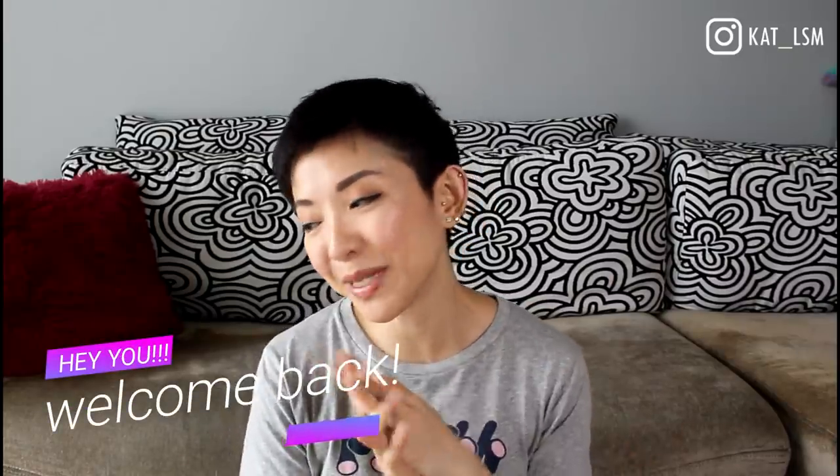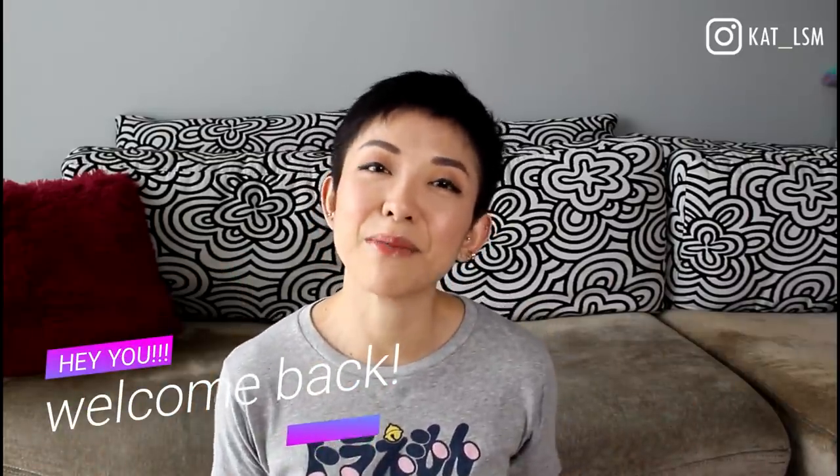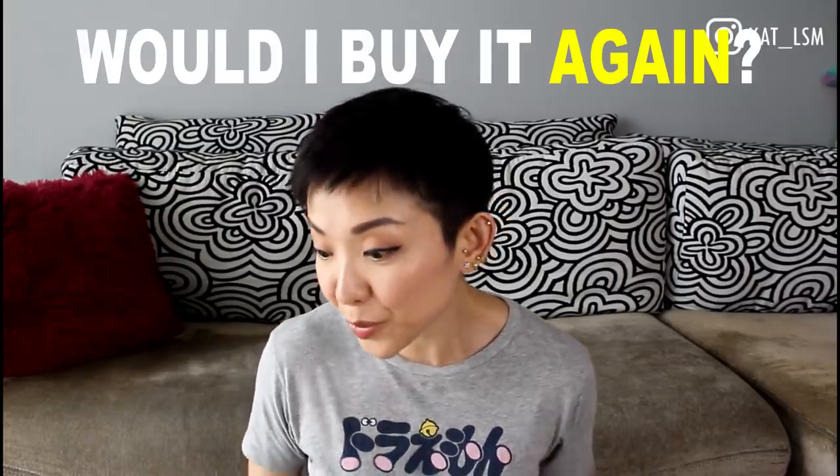Hi everybody, welcome back. Today I am going to be starting a little mini series on my channel called 'Would I Buy It Back?' I'm going to do this by brands. I've got a few brands in my collection already whereby I want to share with you whether I will buy them again if I had to. I'm going to start off with three Chanel bags today, then go into my LV bags, then my Hermes bags, then Celine, Gucci and all. Today is just going to be talking about three really popular bags, and I'm going to share whether I would buy them back again and if I don't, I'll also share the reasons why.